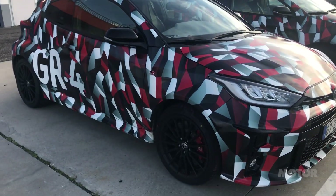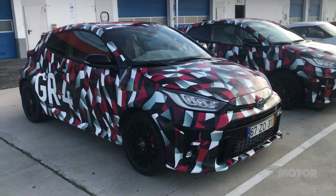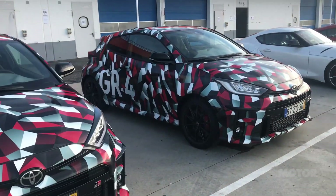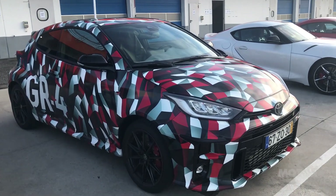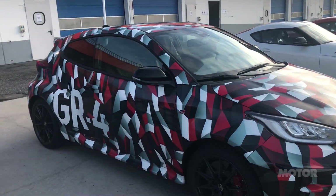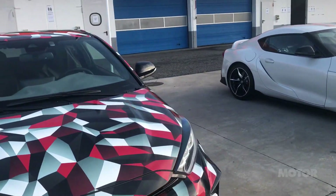So it's all-wheel drive. It's a small hatch, kind of like your Fiesta ST, Polo GTI size, but it is all-wheel drive. It's got quite a clever system called a high-speed coupling system, so there's no centre diff as such. It's got a front diff and a rear diff, but portioning the torque between them is a little electronic coupling.